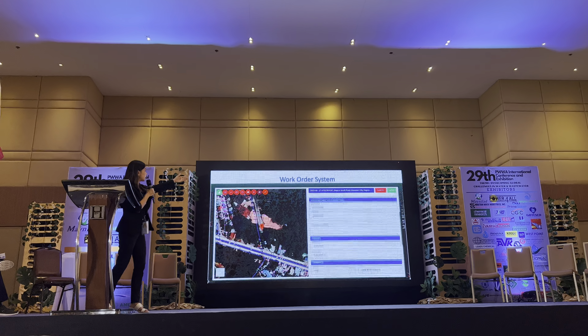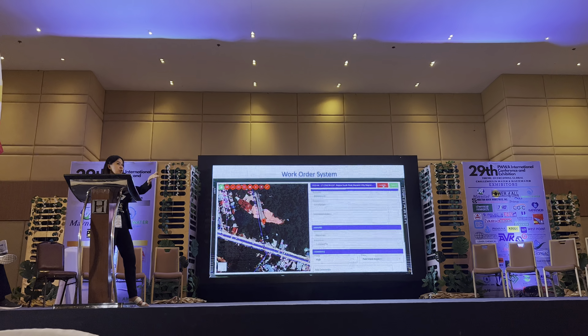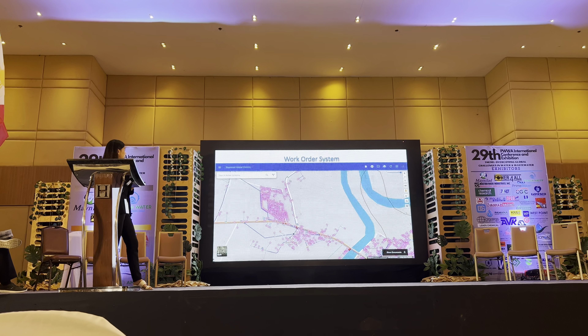This is a template that can be changed according to your particular needs and requirements in reporting an issue.